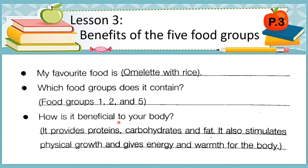The next question is: how is it beneficial to your body? It provides proteins, carbohydrates, and fat. It also stimulates physical growth and gives energy and warmth for the body.